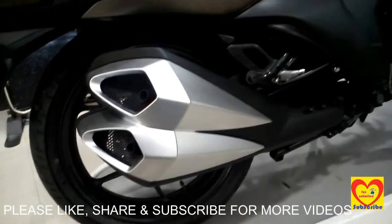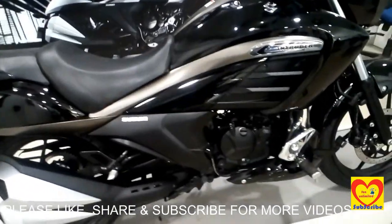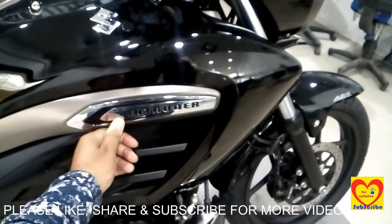The Suzuki Intruder is available in two colors — black and gray — having two combinations of colors, like black with chrome finish. Here it is written 'Intruder' in chrome finish.